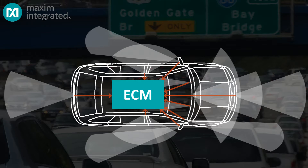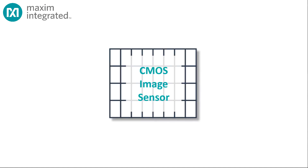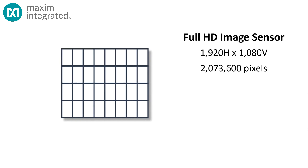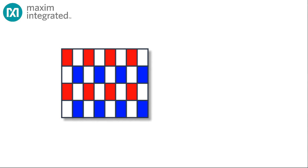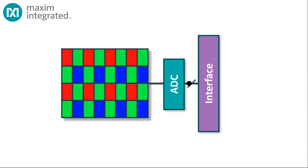Those cameras are streaming high-definition video to an electronics control module that needs reliable uncompressed video for its machine learning functions to work. So how do you reliably move that volume of data in a harsh environment like an automobile? Modern cameras are most frequently based on a CMOS image sensor. Each photoreceptor element — and a single image sensor chip contains millions of them — is associated with a color filter: red, blue, or green. The image sensor measures the intensity of light on each photoreceptor site, converts the measurements into digital values, and continuously sends a stream of converted values off chip, either via a parallel interface or over a set of serial data lanes.